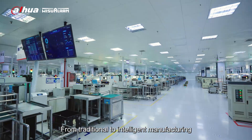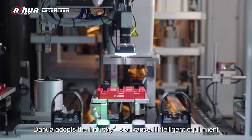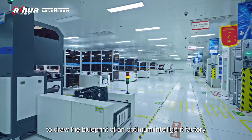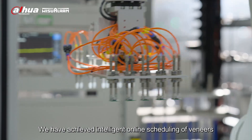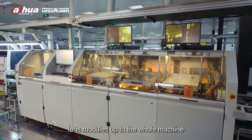From traditional to intelligent manufacturing, Dahua adopts the industry's advanced intelligent equipment and digital management system to draw the blueprint of an optimum intelligent factory. We have achieved intelligent online scheduling of veneers, lens modules, up to the whole machine.